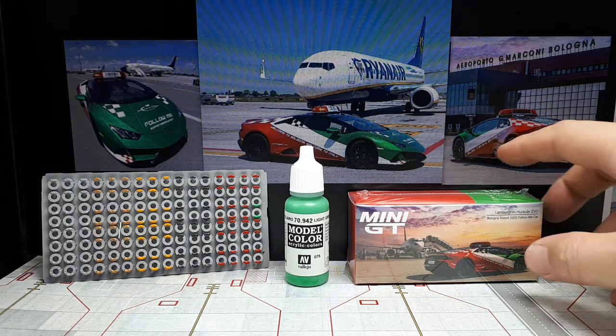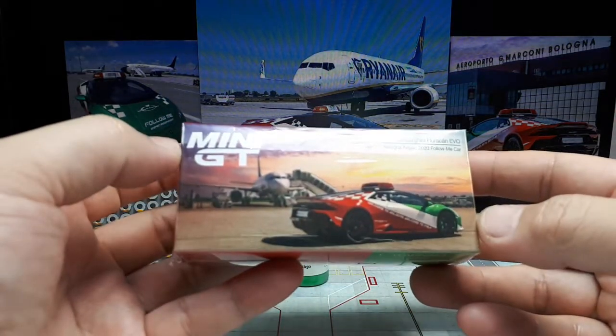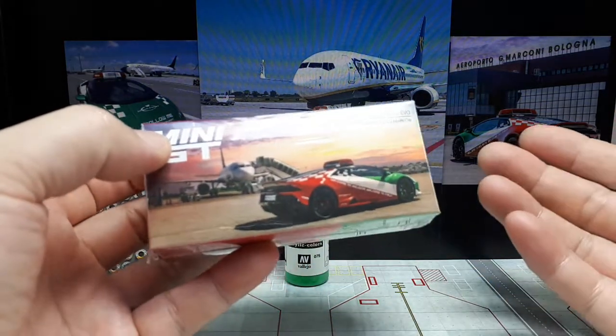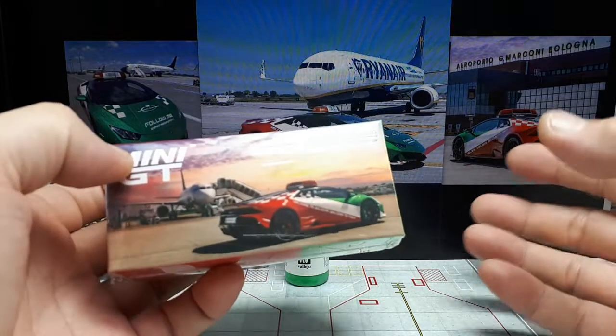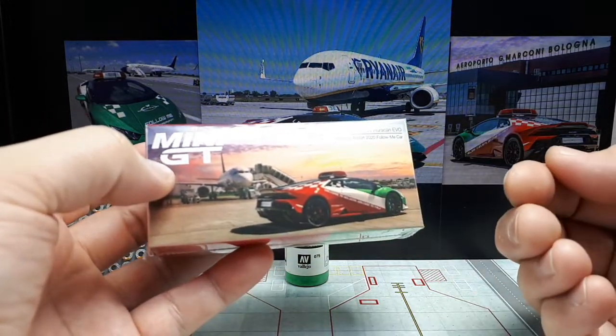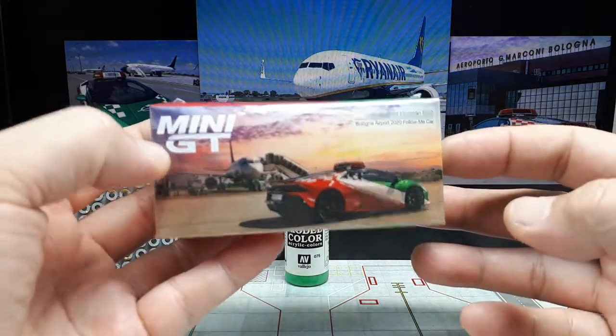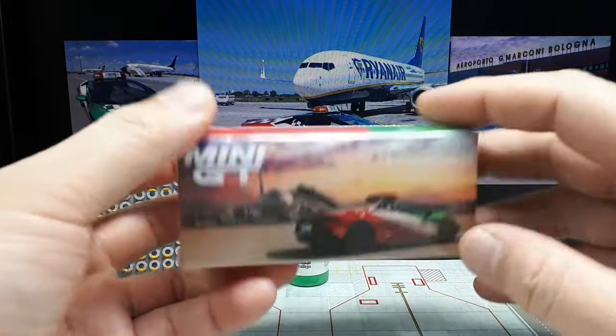Good morning everyone, we got another Mini GT and it's actually a duplicate casting of the orange one I have. I like airplanes — I have a small playlist about 1:400 scale airplanes — and I thought, you know what, I'm gonna get another casting. At least this one's got some lights on it, so Mini GT number 193.